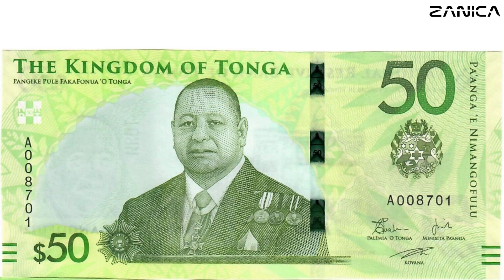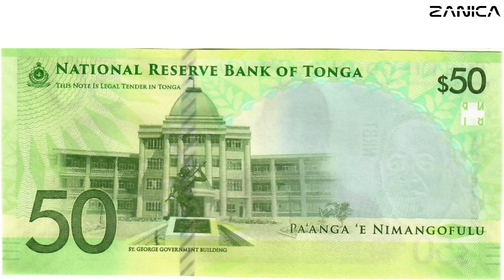As we ascend the currency ladder, the 50 Paanga note emerges with a harmonious blend of green and yellow. Front and center is King Tupo VI, proudly displayed alongside the Tongan coat of arms. On the reverse side, the St. George government building stands tall, a symbol of Tonga's commitment to progress and governance.